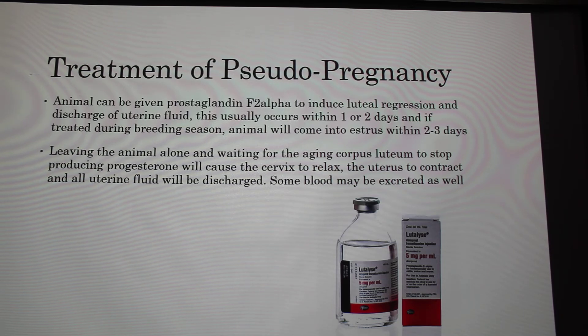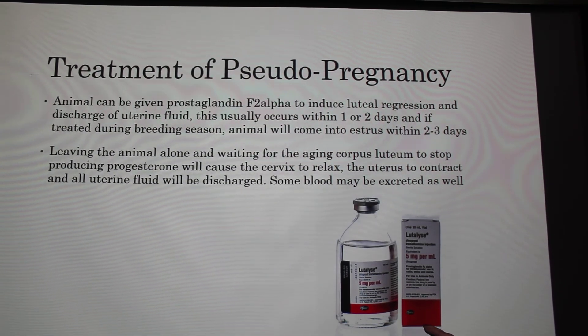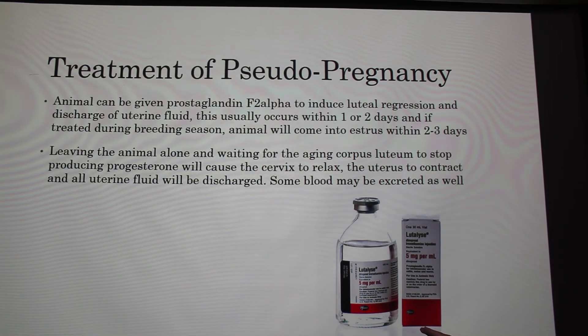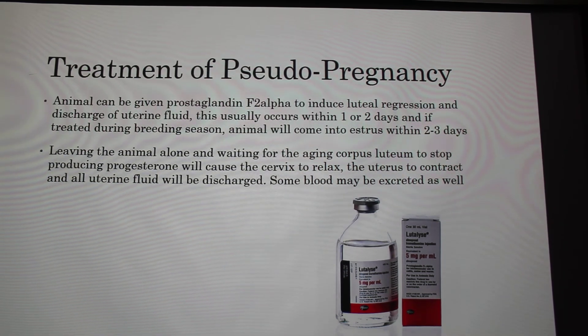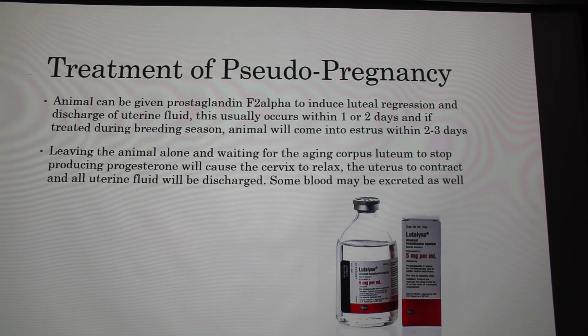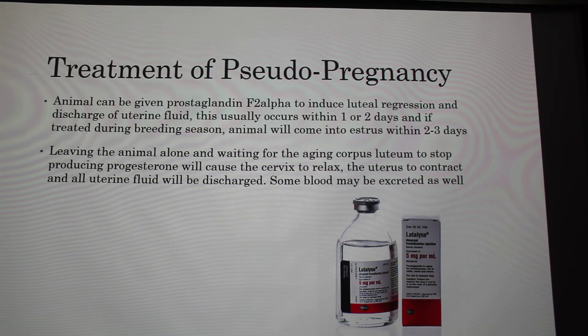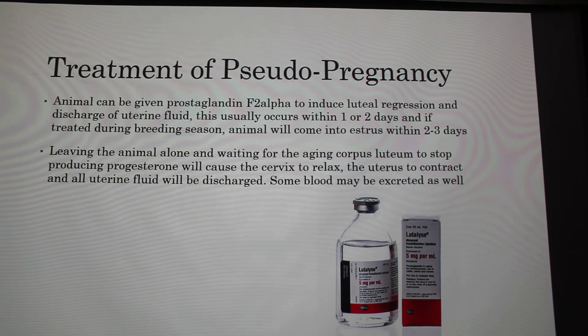PGF2 alpha is luteolytic, but women should not touch it because it's also luteolytic in women — it's very potent stuff. If you let the animal go by itself without giving it, the corpus luteum eventually dies on its own.